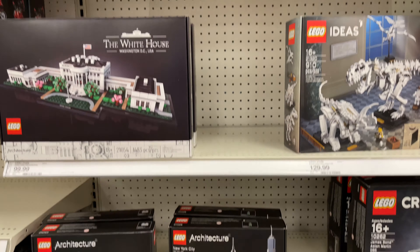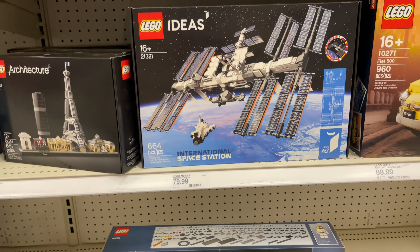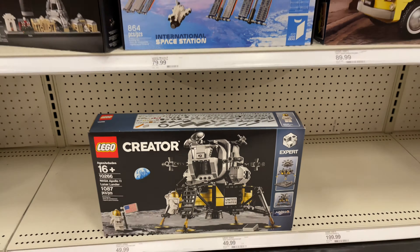Here's kind of the adult section. They've got the Creator Mustang, the Creator Harley, the 007 Aston Martin, some of the Ideas sets and Architecture, the NASA stuff, and they even have the Elf Clubhouse, which is pretty cool to see. And the Bookshop — pretty awesome.